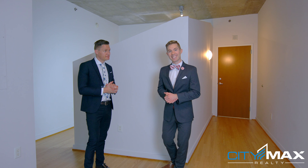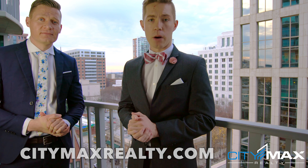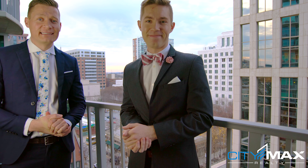Let's go see the balcony next. Check out this view — because we're facing west, you get some amazing sunsets at night. Well, that concludes our tour of Metropolis Unit 907. If you like this condo, give us a call, or visit us on the web at citymaxrealty.com. Thanks for watching, and have a great day.